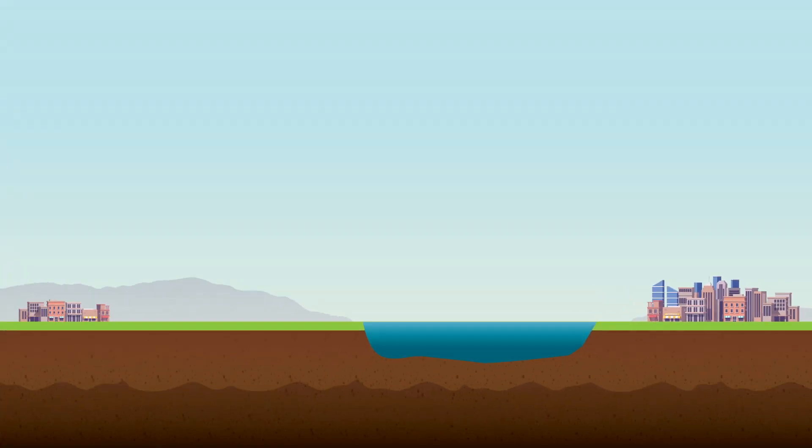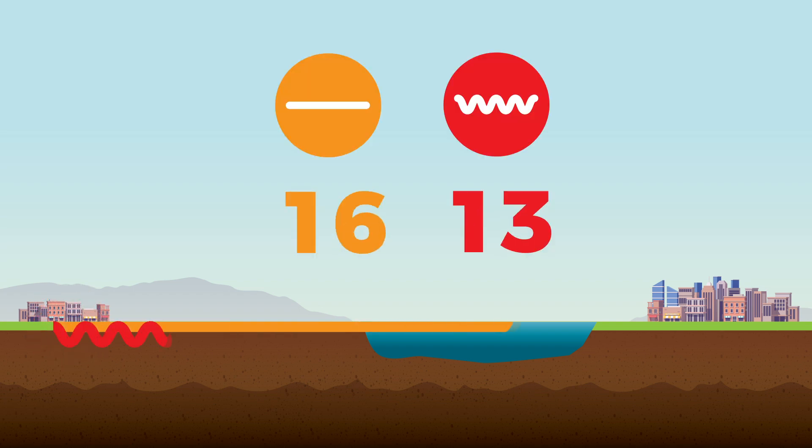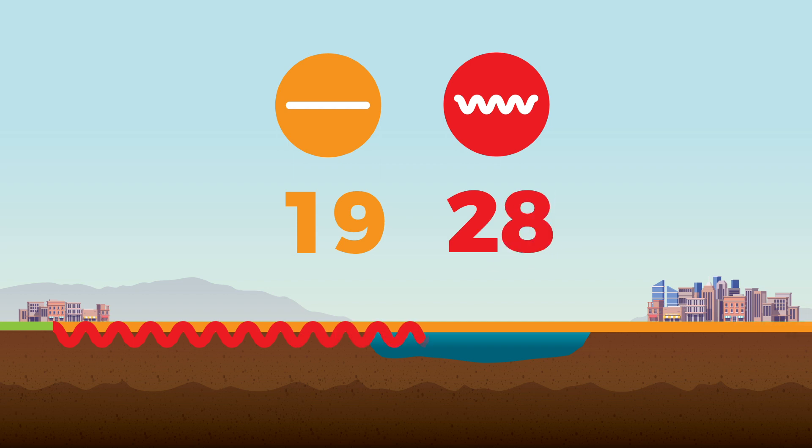For example, if the epicentre was in Kaikoura, the P-wave would arrive in Wellington, 150 kilometres away, in around 19 seconds, followed another 19 seconds later by the destructive S-wave.